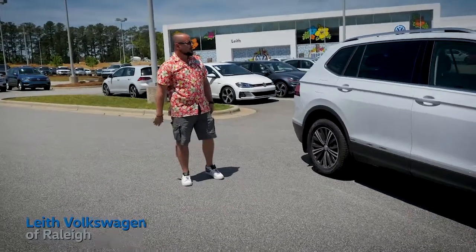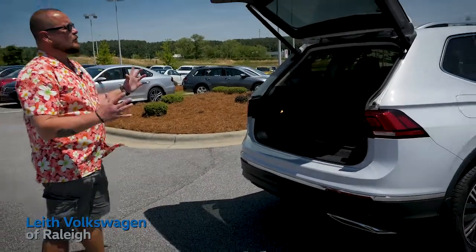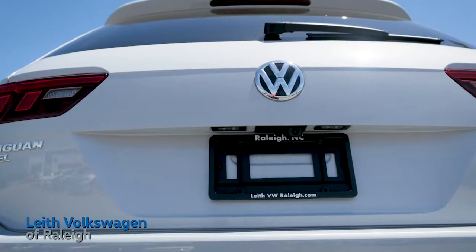There's plenty of room for the second row, and the front-wheel drive models are equipped standard with an emergency third row seat. In this trim level, the SEL, we feature a power liftgate and over 65 cubic feet of storage space with the third row down.